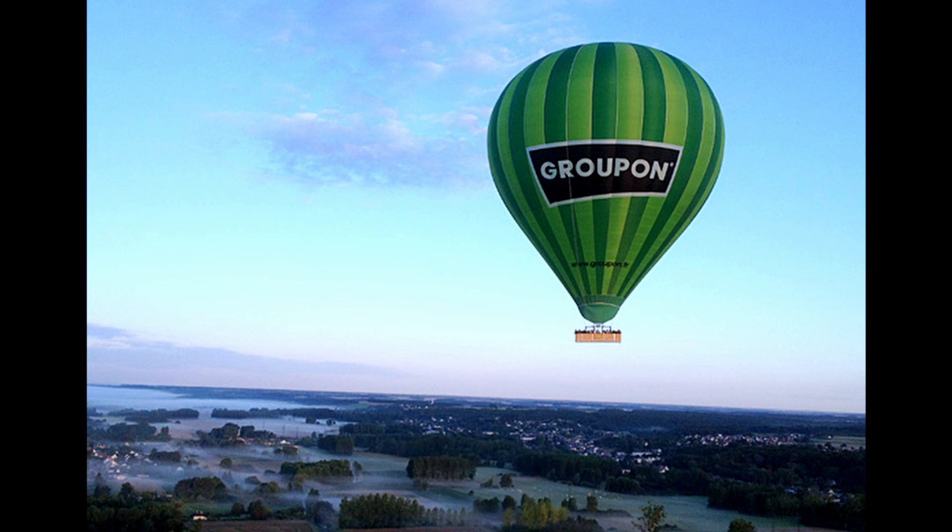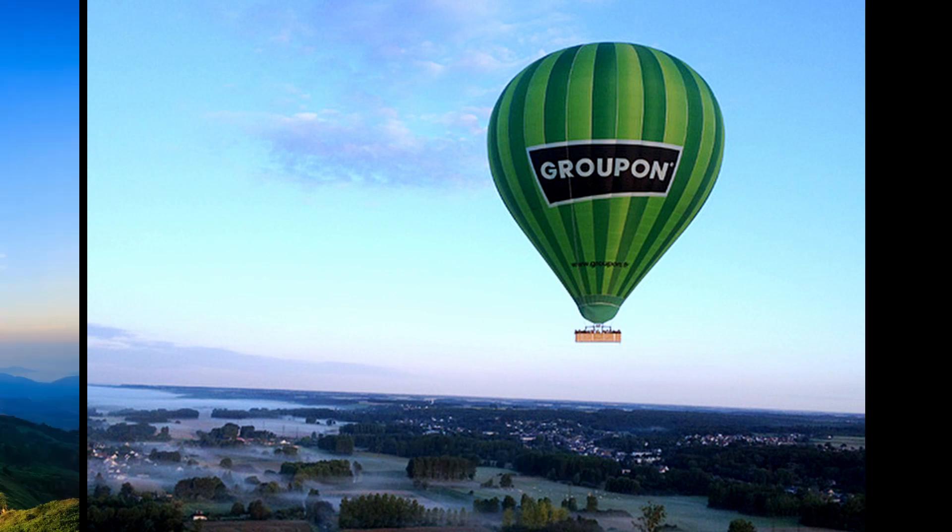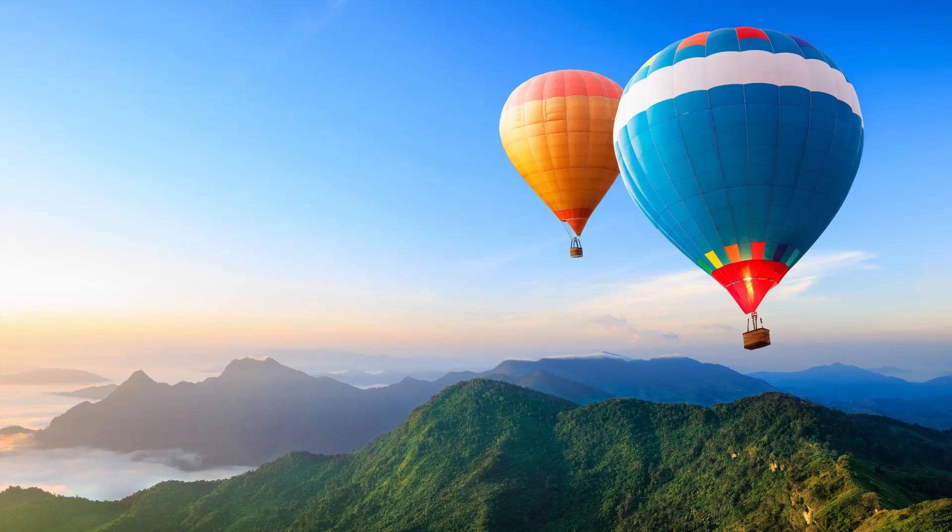When fully inflated, the balloon stands almost 40 meters high and can carry up to 32 people in its basket. That is a lot of people when you consider that the average hot air balloon can only carry 8 passengers.